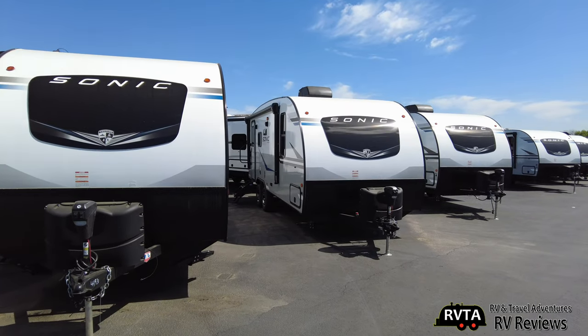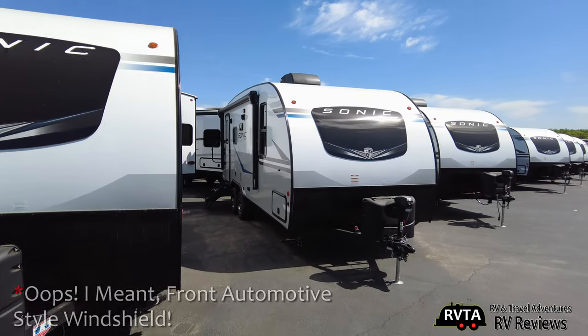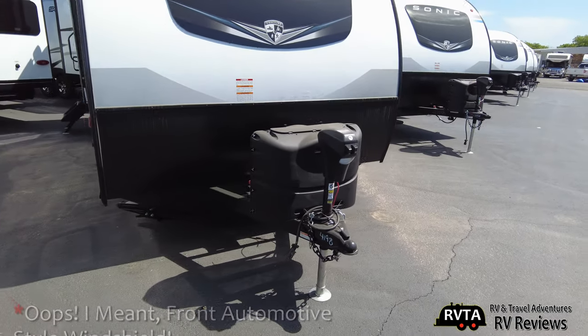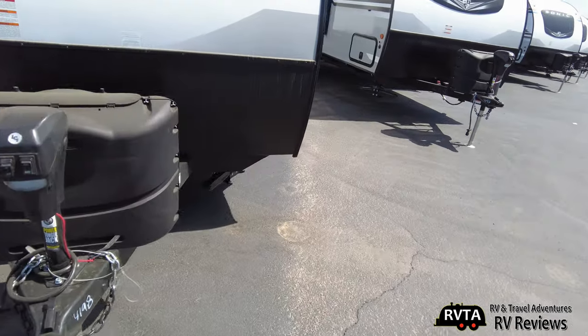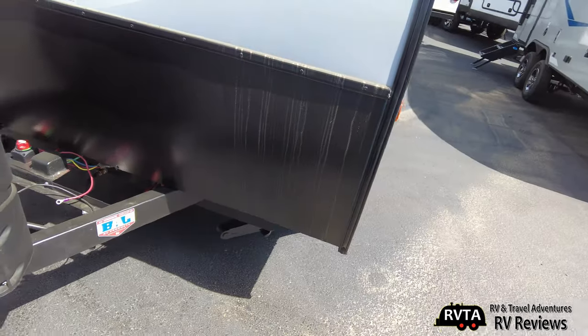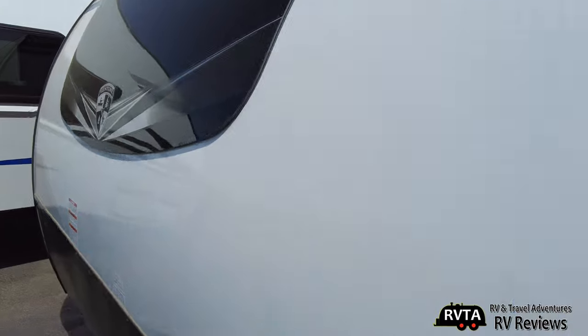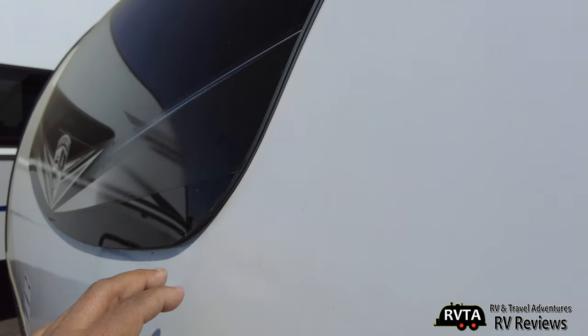So there it is right there. This is a Sonic. It has the front cap, a power tongue jack, and a huck-bolted frame — very nice. It also has this automotive-style window.